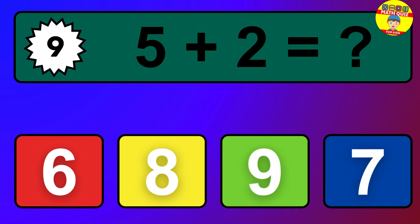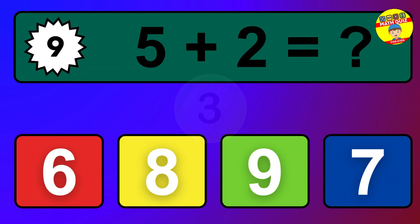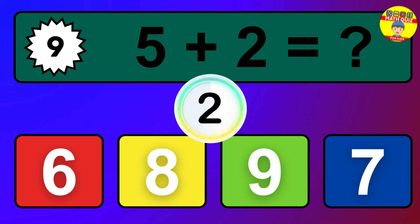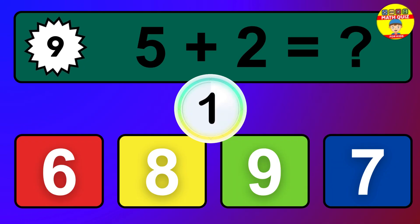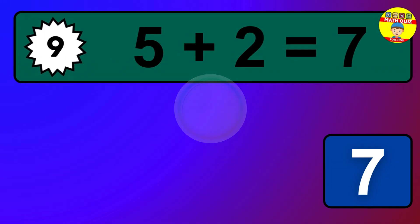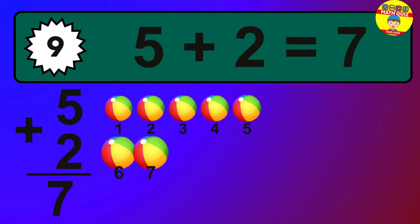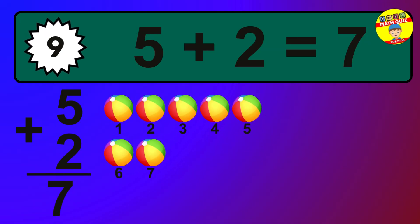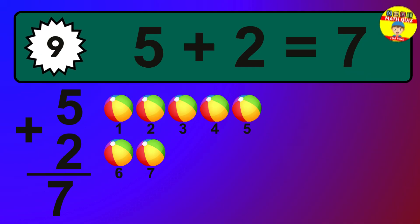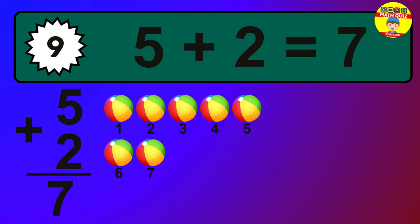Question 9. 5 plus 2 equals what? The answer is 5 plus 2 is 7. Let's count it: 1, 2, 3, 4, 5, 6, 7.